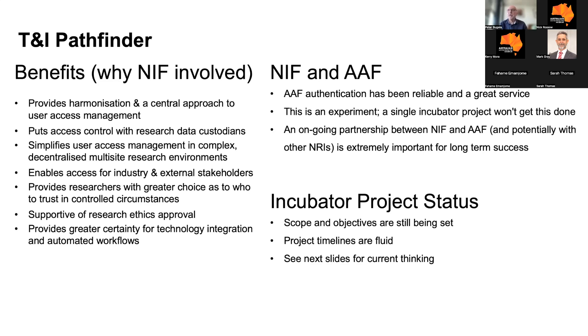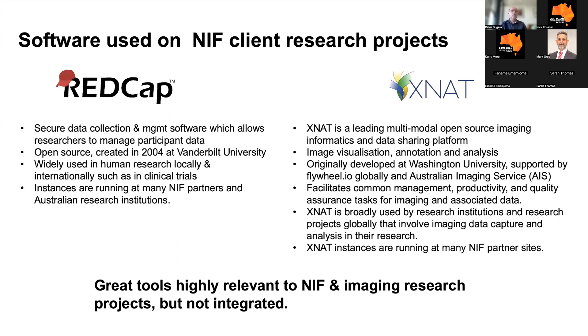In terms of the NIF and AIF partnership, AIF authentication has been reliable and a great service for many years — it's very trusted. This is an experiment, and we know that this incubator project won't get trust and identity implementation fully done. We think an ongoing partnership with AIF is very important for long-term success, and hopefully with increasing numbers of NRIs as well. We're in that early phase, our timelines are fluid, though we would like to deliver something this financial year.